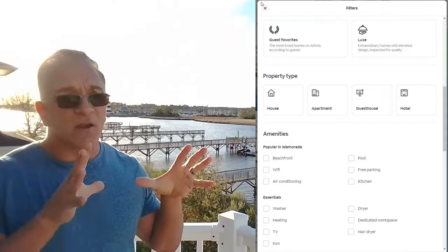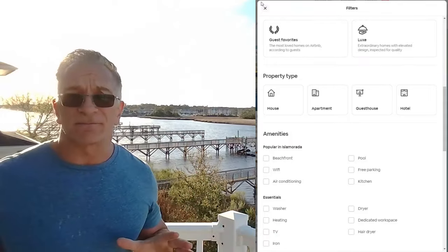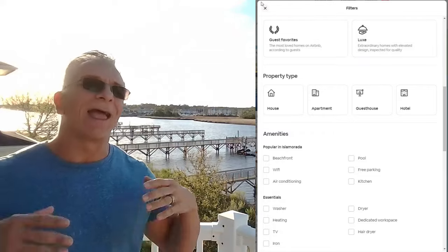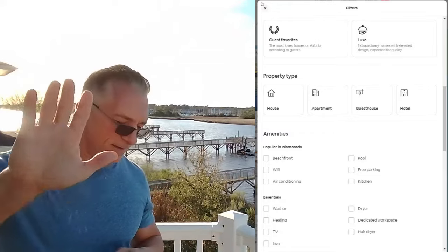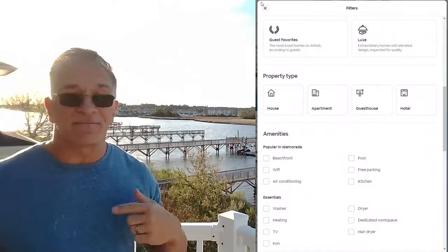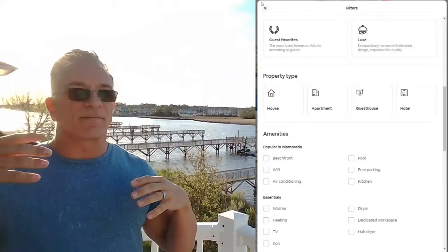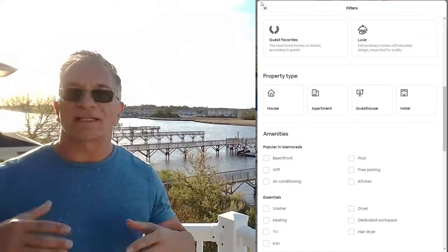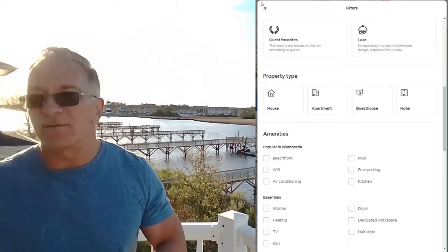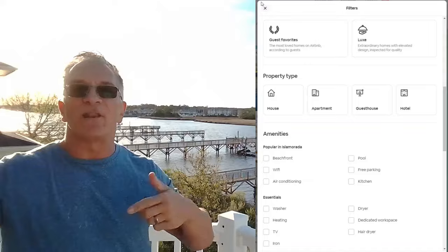Page two has some things you can control and some things you can't control, like guest favorites. Guest favorites is when your guest favorites your property. Don't call 20 of your friends and say, 'Can you all favorite my Airbnb listing?' This is an algorithm thing — you can't just have people favorite it and expect it to stay there. It has to be a flowing thing: they favorite it, they unfavorite it, someone new favorites it, someone new unfavorites it.